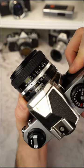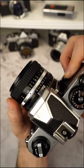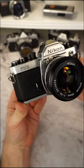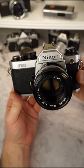All lenses with aperture scales from the AI series onwards can be connected to the FM2; only older non-AI lenses are no longer compatible. All in all, the Nikon FM2 is a very straightforward, excellent, fully manual, fully mechanical camera and is therefore highly recommended.